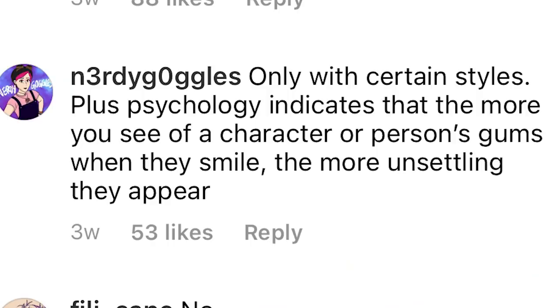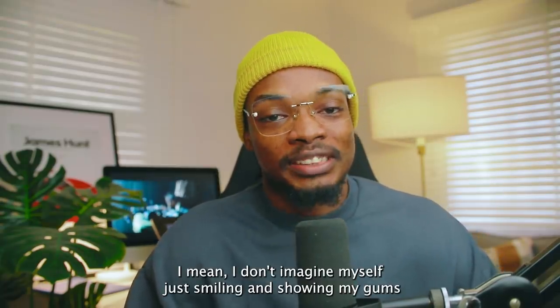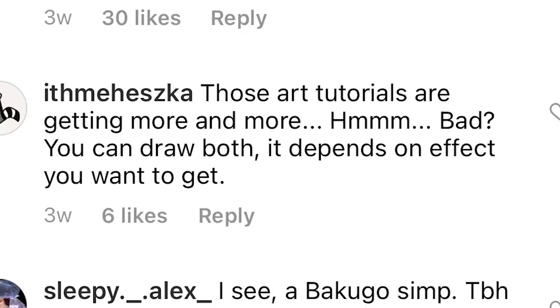Only with certain styles. Also, psychology indicates that the more you see of a character's or person's gums when they smile, the more unsettling they appear — which is actually correct. I don't imagine myself just smiling and showing my gums like that; it just makes me seem weird. There are different styles — if we all follow the same style, there wouldn't be much variation. Art tutorials are getting more and more bad. Another comment: 'you can draw both — it depends on the effect you want to get.'